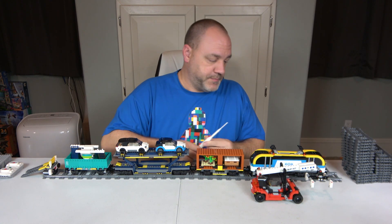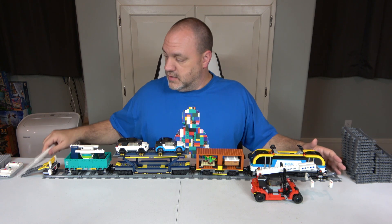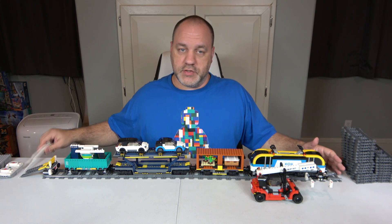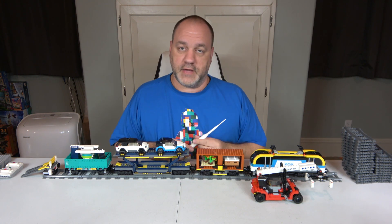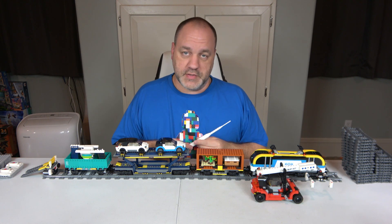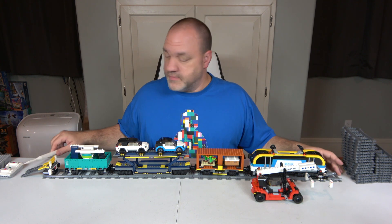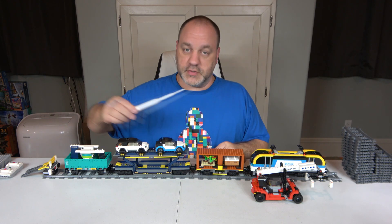Let's start off with the dimensions. On the imperial system, from this track to the end is 41.5 inches. It's only 2.5 inches wide and 5.5 inches tall to this point here. For those on the metric system that's 105.5 centimeters by 6.5 centimeters by 14 centimeters.